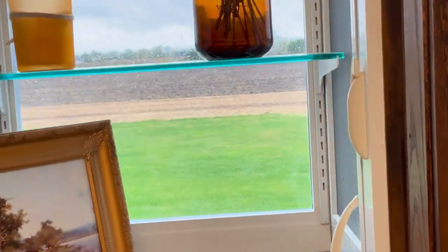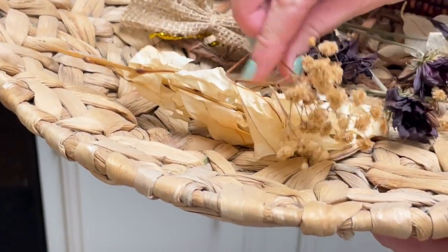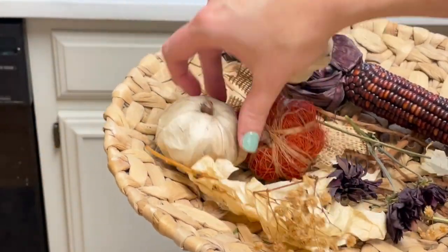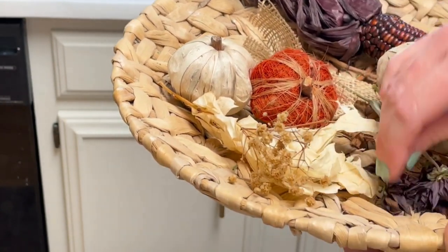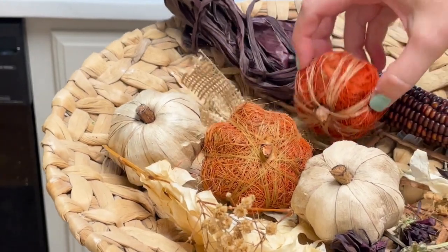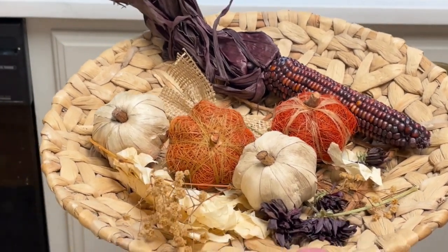I'll be adding an amber glass vase from Hobby Lobby and a collection of dried florals for height. Then I'll add a fall candle on the top shelf as well. I really enjoy putting candles up on the top shelf next to the glass because when the sun is out, it melts the candle just a little bit and makes the whole kitchen smell amazing. I have a tray basket that I'll be using with pieces from a fall bowl filler I purchased last year — I scatter them throughout my home instead of using them all in one place.